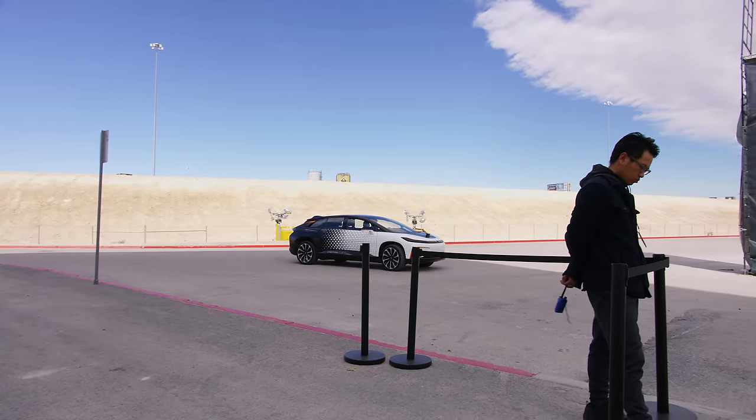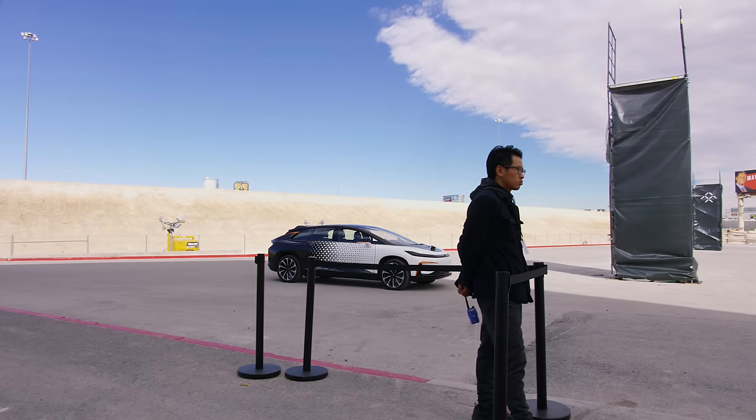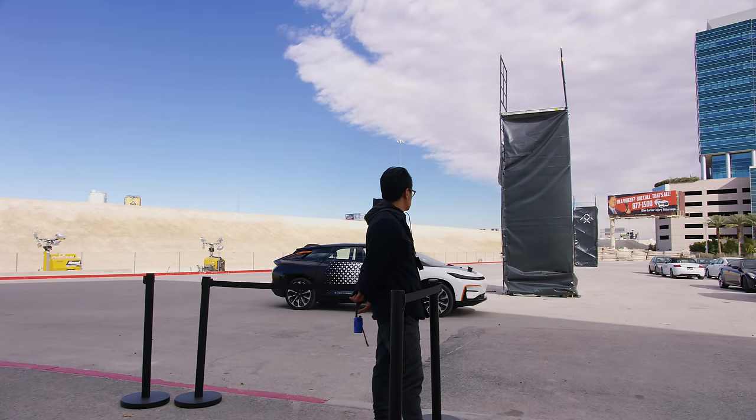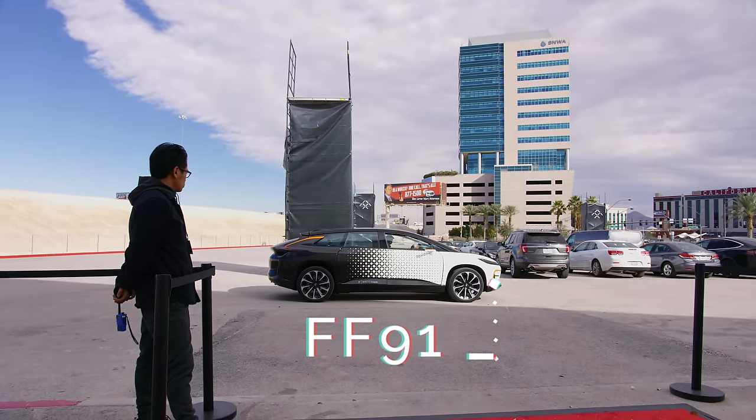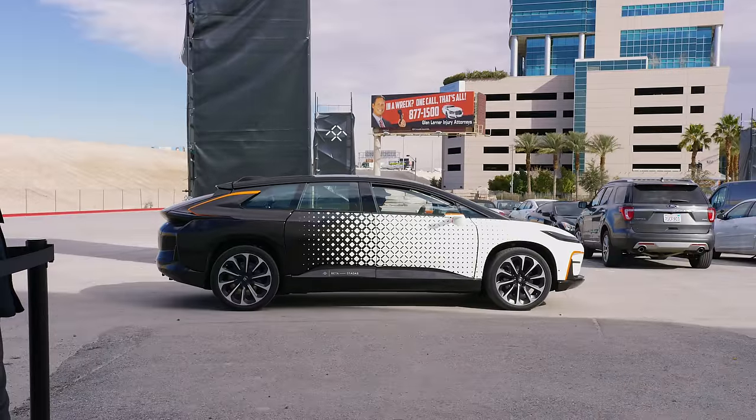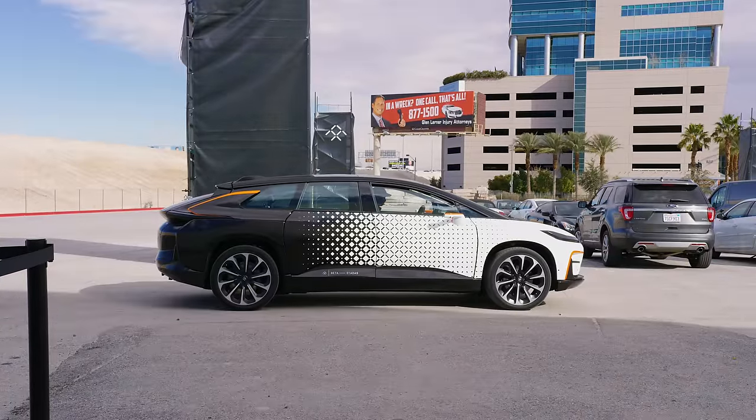Hey, what is up guys, MKBHD here. This video is for all of you who saw the brand new, completely insane-looking Faraday Future FF91 at CES and wanted me to compare it to a Tesla and make a little video about it — so that's what we're about to do.